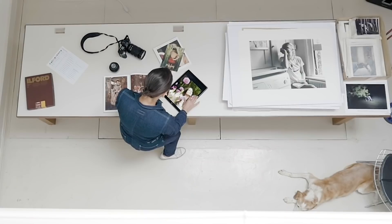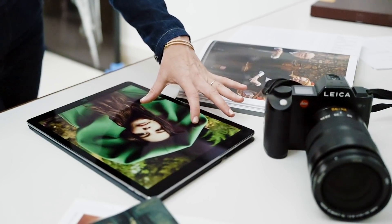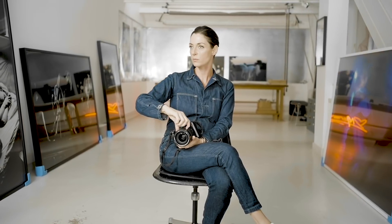I recently did a fashion shoot with Liv Tyler for Love Magazine and I took all the stills with this Leica SL, and then sort of in between takes I started playing with the filming and we got a really nice little piece. I think I'll be doing a lot more moving image on this too.